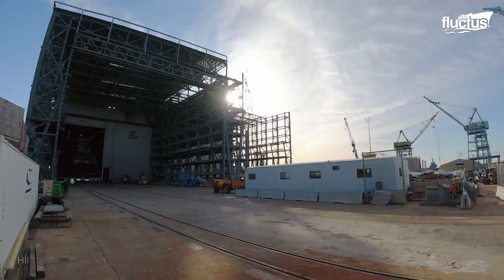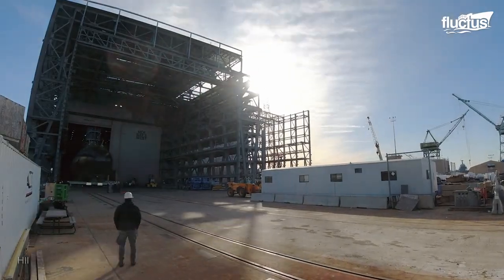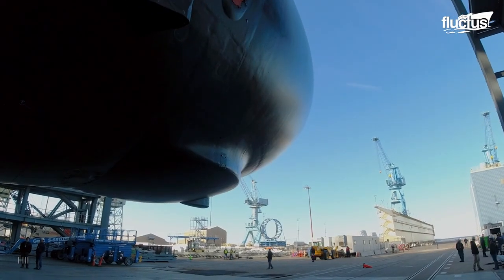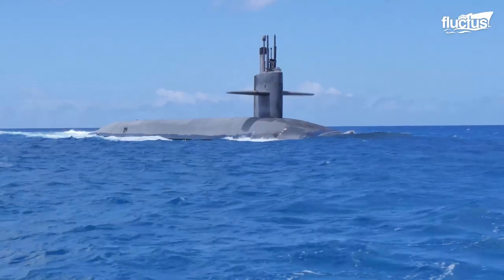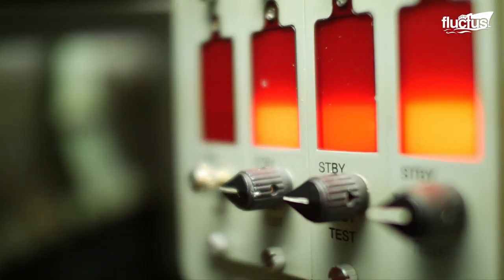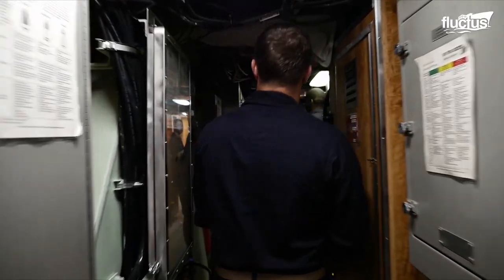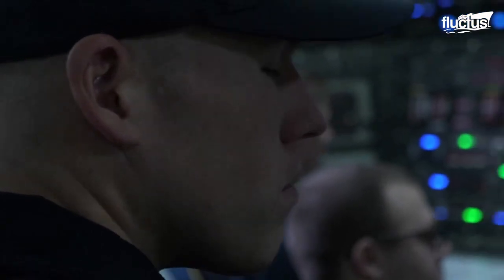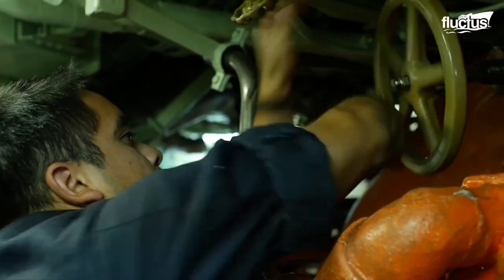According to estimates, these new vessels will be the most advanced and quietest subs ever constructed. Nuclear-powered submarines will carry enough fuel to stay on course for up to 30 years. They typically carry a crew consisting of 140 enlisted and 15 officers, and these men and women cannot stay at sea indefinitely.